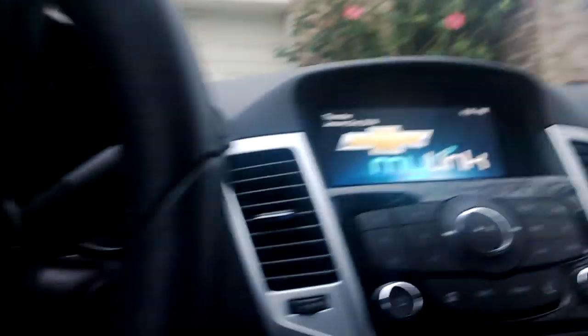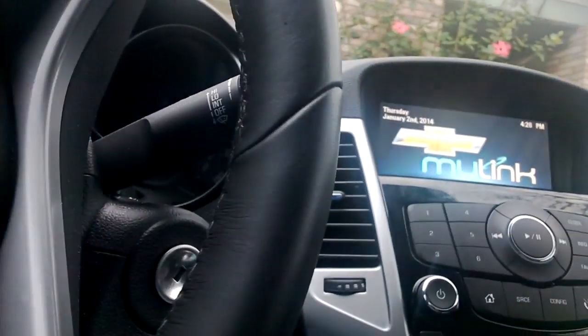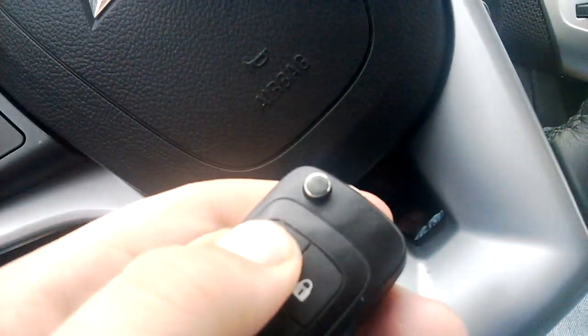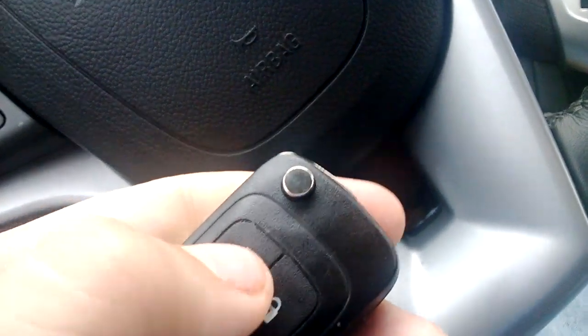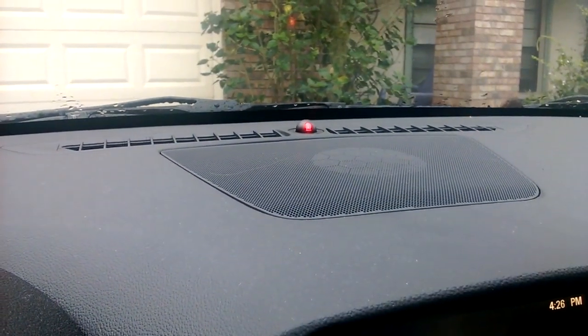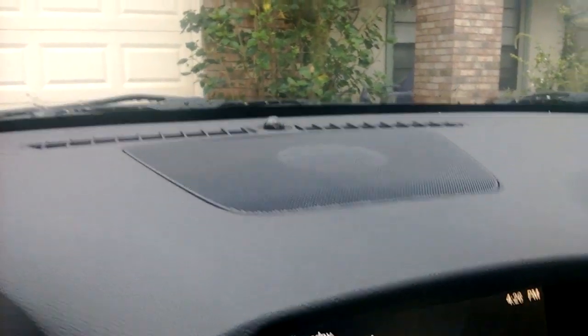His doesn't have the MyLink system — I posted about a 3-minute review with another part of that video. I'm pretty impressed with the car. This one doesn't have remote start. See that little sensor up there — see how it flashes red? That means it's locked while someone's still in the car. Now it's unlocked.